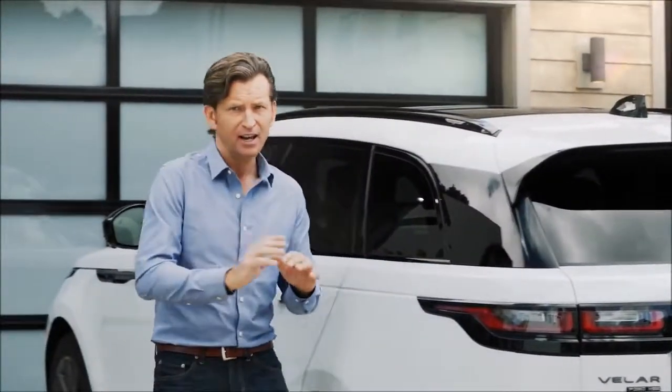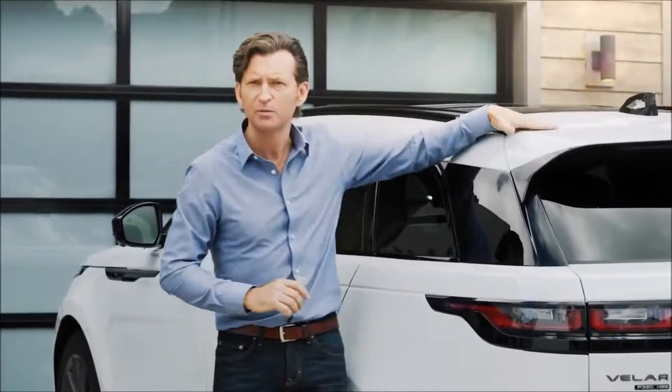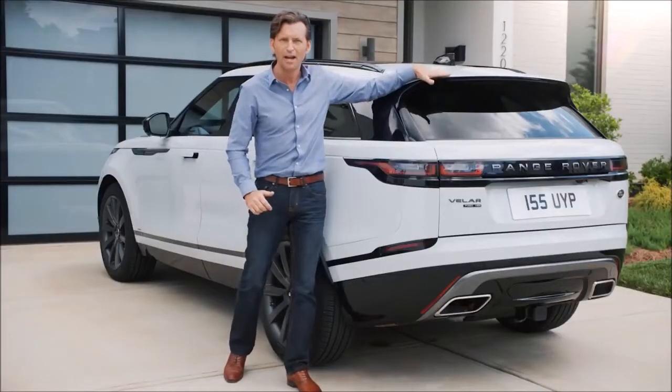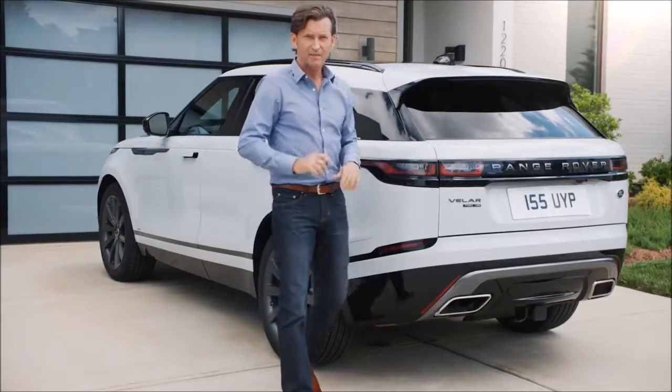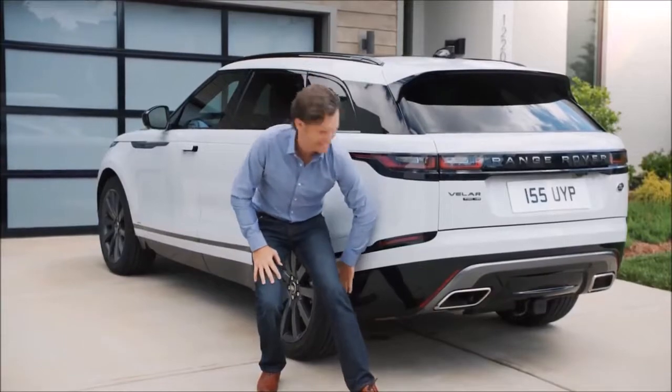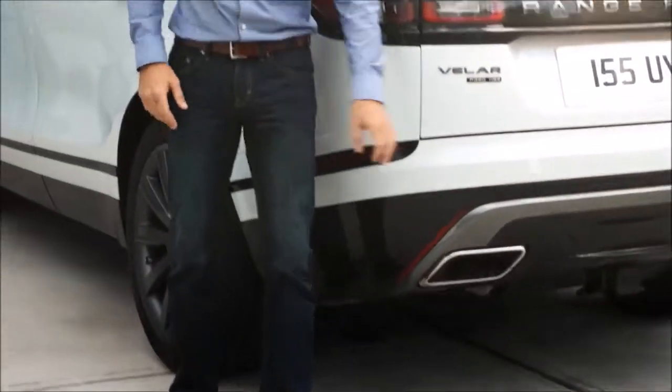One of my favorite parts on the design front is the integrated spoiler on the roof that finishes that floating roofline so nicely. The R-Dynamic styling continues with the exhaust treatment integrated into the bumper — very, very stylish.